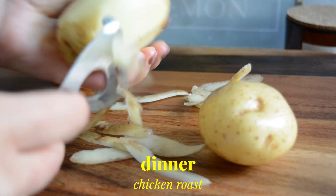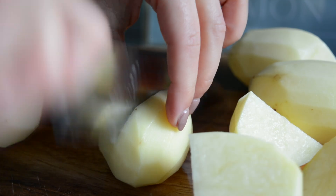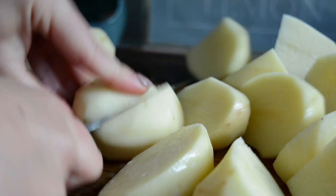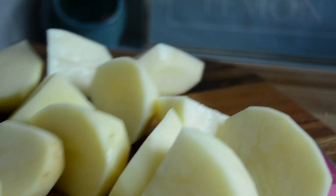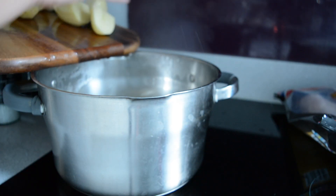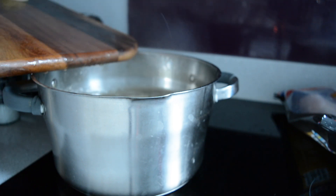Then dinner time — I'm making a roast, starting by prepping my roast potatoes. I peeled them and cut them in big chunks at an angle, trying to make them as equal size as possible. I then added some boiling water to my pan and added my potatoes to boil for a bit before they go in the oven. I usually boil them for about 10 minutes.